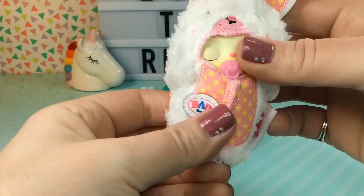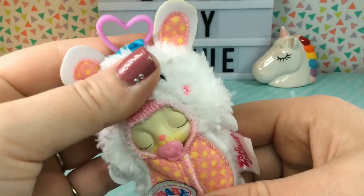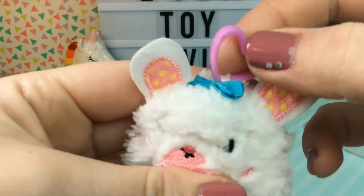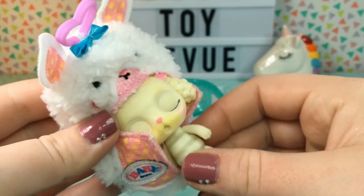Let's see which little baby we got. Oh my gosh, these are a lot smaller than I thought. Look at this little swaddle — it's so soft and cute. I think it's a little bunny rabbit based on the ears. They're really well made; it looks like the embroidery is good. And we have a little purple keychain clip.